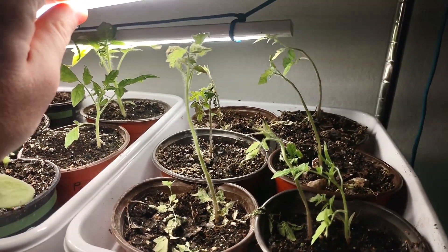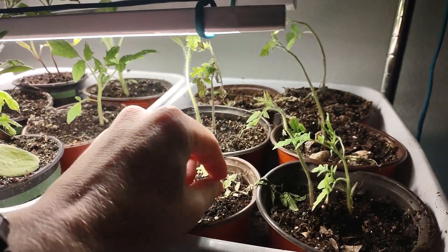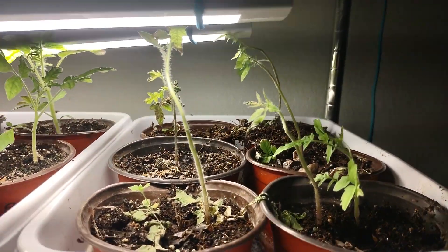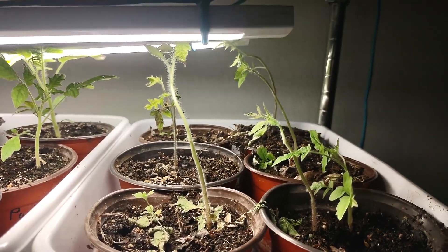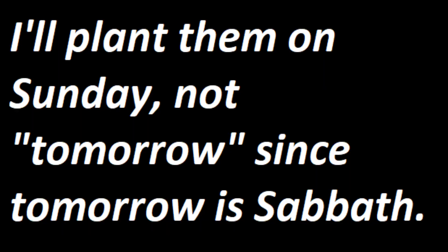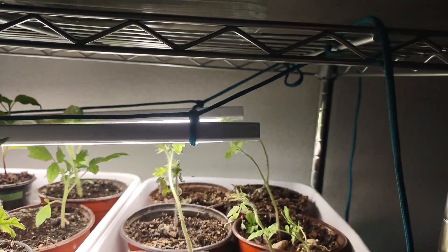The cherry tomatoes are getting long and leggy and are dropping some of their leaves. So I'm going to give them some more water today and then try to move these little guys — or at least the bigger ones — out into the garden tomorrow, and just plant them up high and hope for the best.